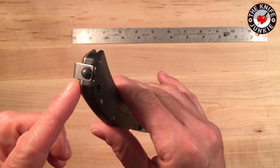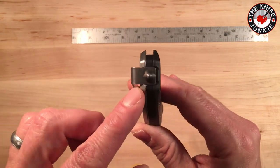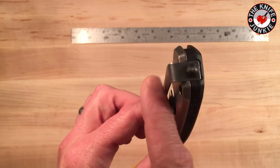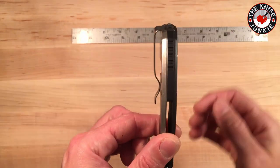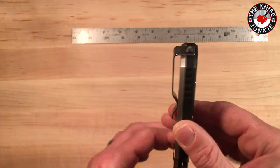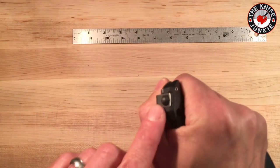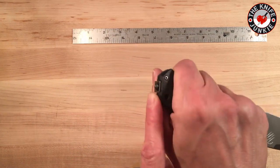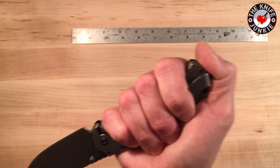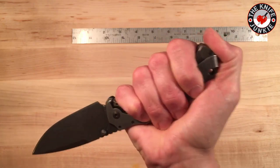So here you have this deep carry pocket clip. I'm not sure if you can switch it to the other side, but I don't see why you couldn't — looks like it's got accommodations for that. The little shelf that protrudes out to give the clip enough clearance for tactical pants also adds a little shelf for your thumb, so it's a great place to put your thumb so you don't have to put it on the awesome glass breaker here.